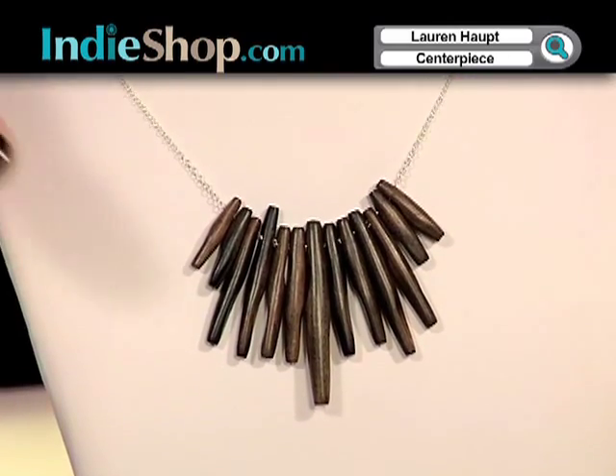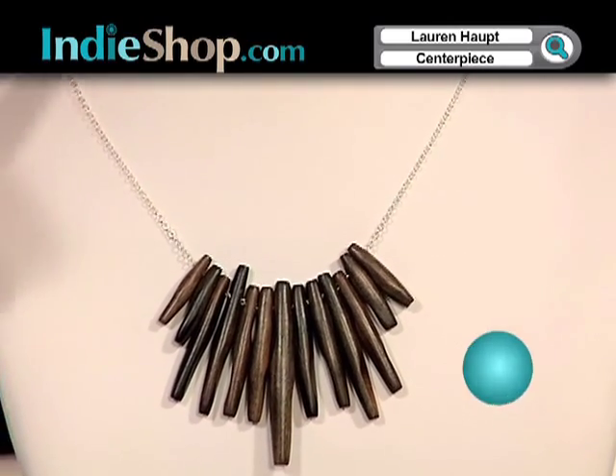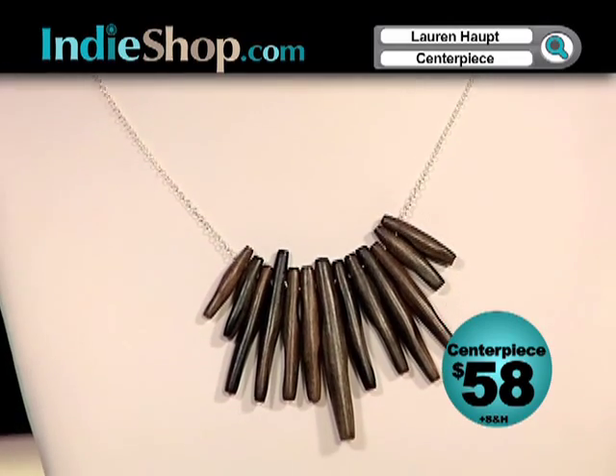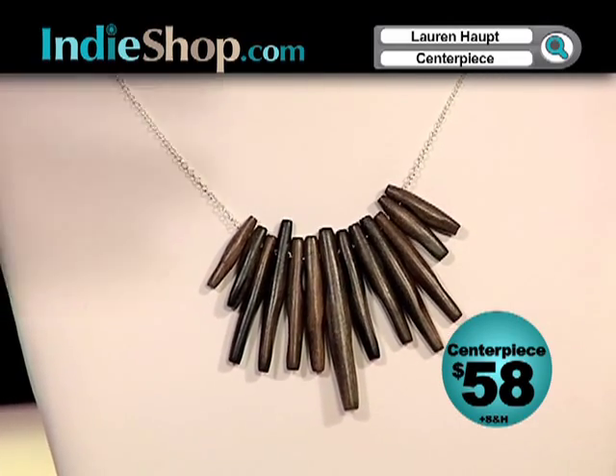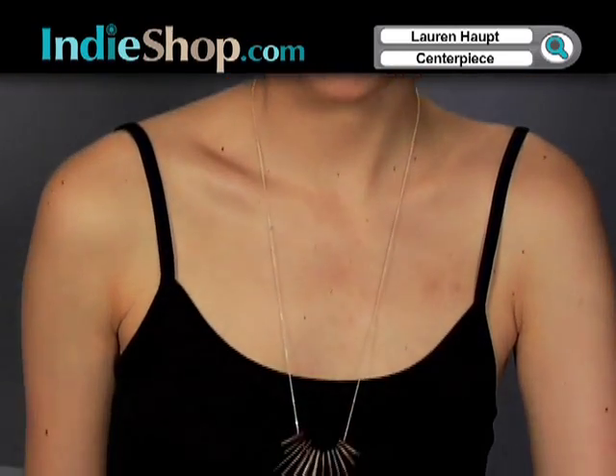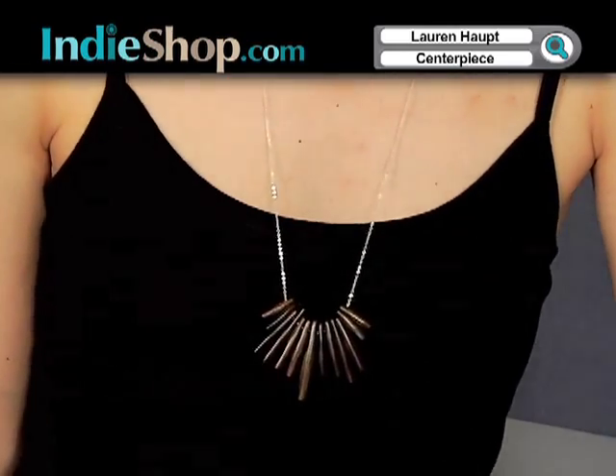And kind of in the same vein, we're going to go to the centerpiece — and that's actually called the centerpiece necklace. It's a takeoff on the wings, and I guess it's my version of a statement necklace. It's a little bit bigger; my work is pretty delicate and small. But it sits a little bit lower, so it's a nice kind of punch.